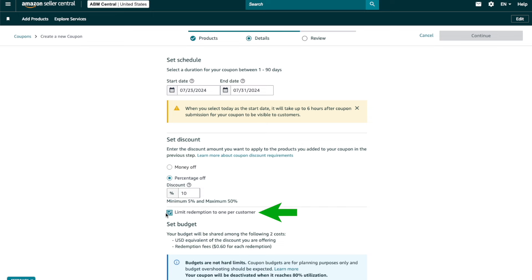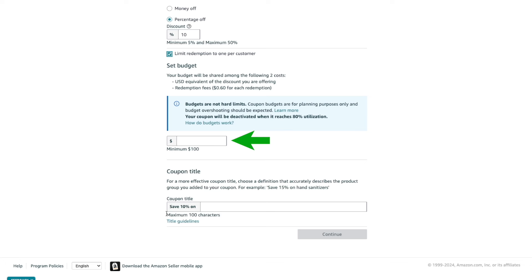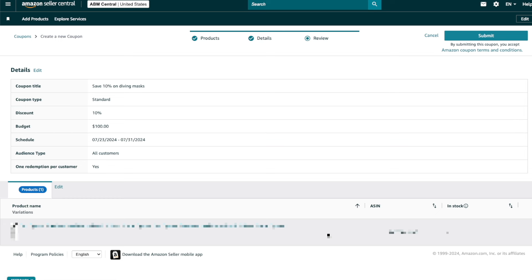Make sure you check mark the option to limit redemption to one customer. Otherwise, someone can clear out your entire inventory, especially if you have a huge discount — I've seen this happen before, so be extra careful. Set your budget; the minimum is $100. There is a fee of 60 cents per coupon redemption. By setting a limit, you can control how many coupons you'd like to hand out. Then give your coupon a title — this is what your customers will see on your listing. Click Continue, review your settings, and click Submit. It's that easy.